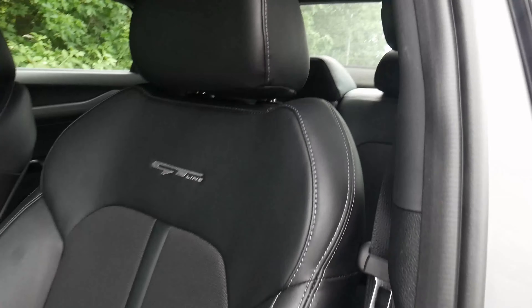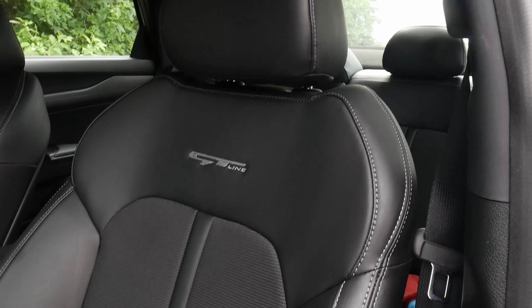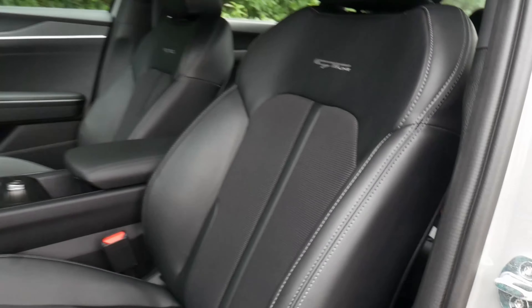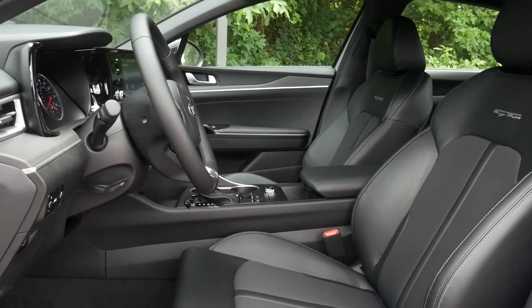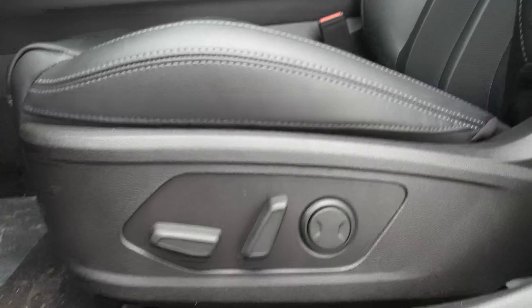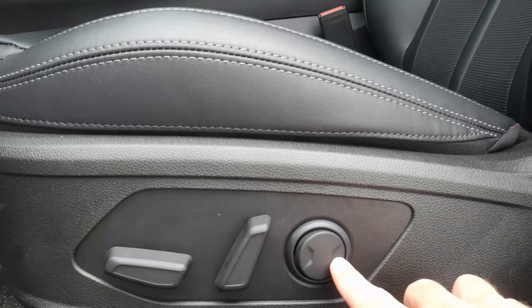Driver's seats on these GT Lines are leatherette trimmed and they have GT Line stitching. It's a really nice looking interior. Down along the bottom you have your power seat adjustments with lumbar support.